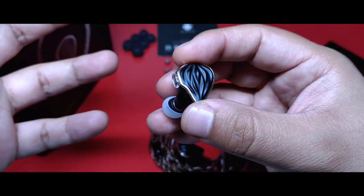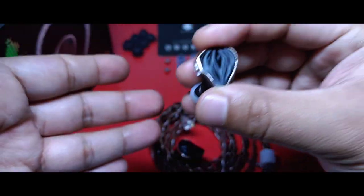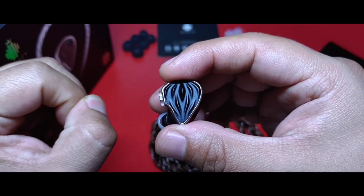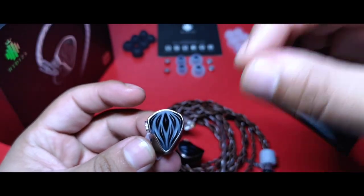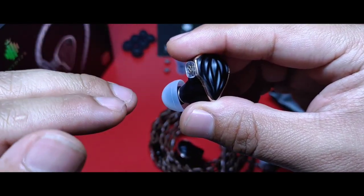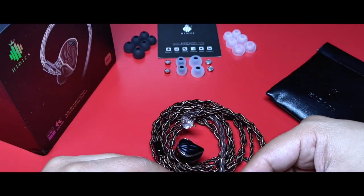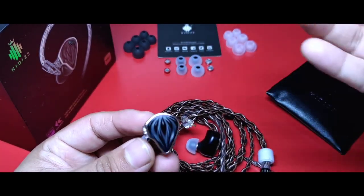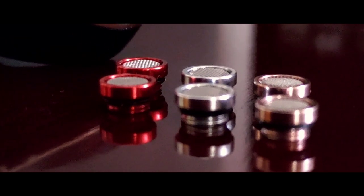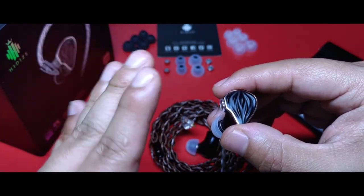La mejor forma de escuchar esto es con la canción Te pareces tanto a mí de La Oreja de Van Gogh, ejemplo clásico en el canal que es muy didáctico para evaluar el bajo. En la configuración normal, el bombo es quien te dice cómo actúa el mid-bass, mientras que el tom 1 es quien te presenta al upper bass. Al poner la punta para vocales, quitas un poco de protagonismo al bombo y lo equilibras con el trabajo que realiza el tom 1; se sienten muy a la par. Otra configuración que vale la pena mencionar es aquella con boquilla plateada con puntas balanceadas: curiosamente incrementa la pegada en el upper bass, y es ahora el tom 1 el que toma el protagonismo en lugar del bombo.